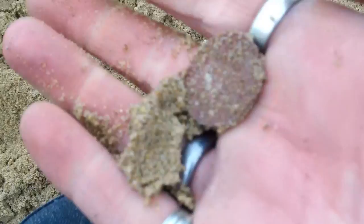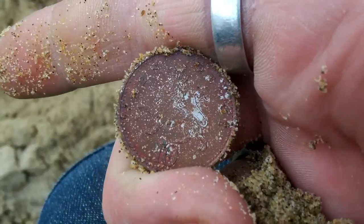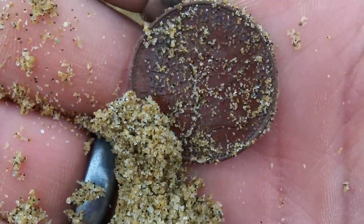There we go, that wasn't far down. I think that's 10p. I'm happy - 10p, cool.